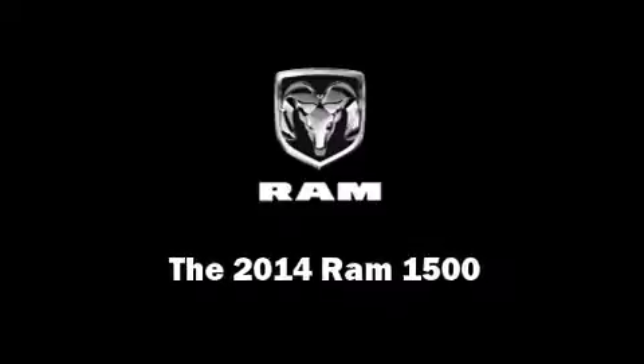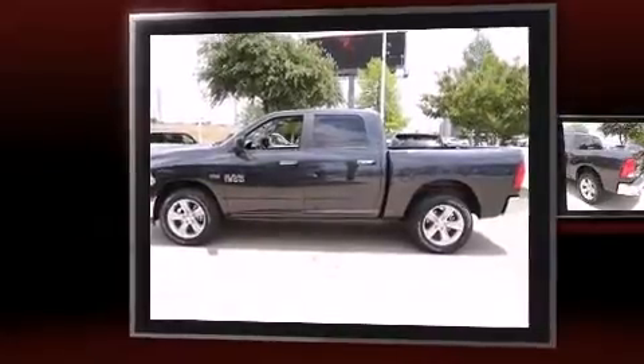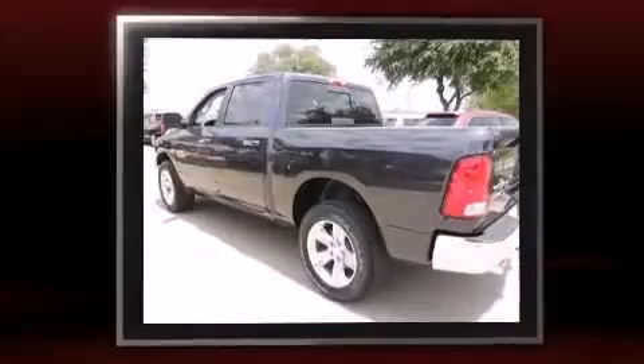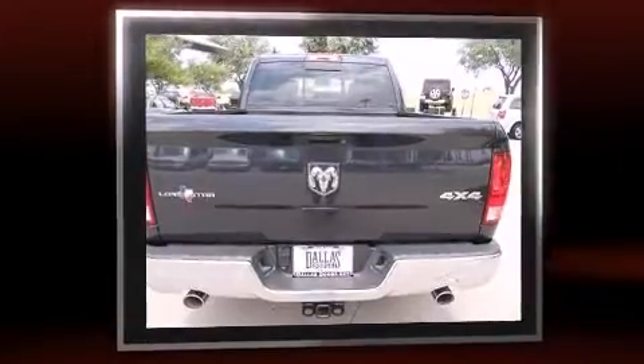Sensibility and practicality define the 2014 Ram 1500. This four-door, five-passenger truck offers the latest in technological innovation and style. It features an automatic transmission, four-wheel drive, and a powerful eight-cylinder engine.